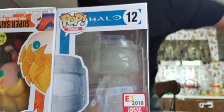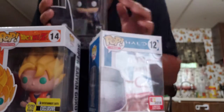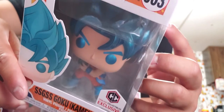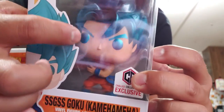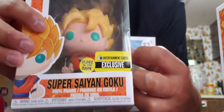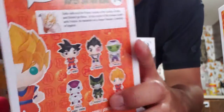I also recently got these — I got a Super Saiyan Goku. This one is SSGSS Goku Kamehameha, a Chalice exclusive — he has metallic silver-blue hair and a little Kamehameha pose. I also got this Goku whose hair glows in the dark — he's an Entertainment Earth exclusive and even has a little chip.